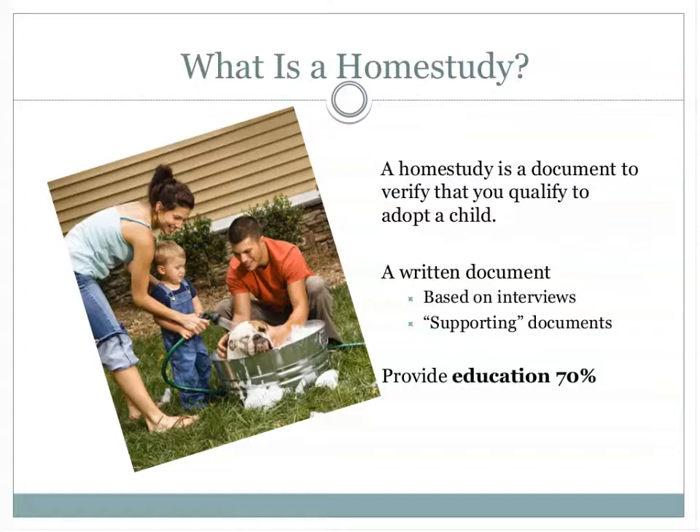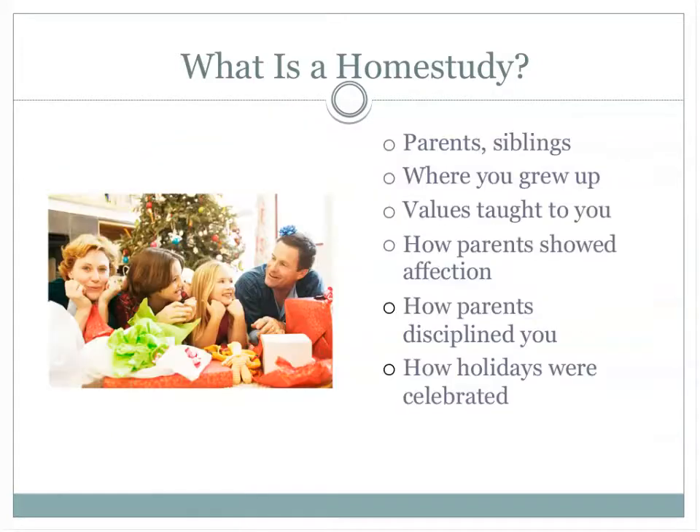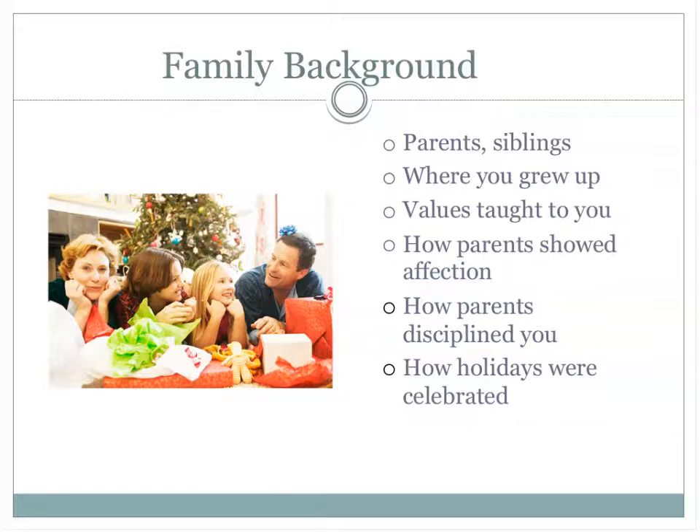We really want to make sure that you are prepared. Being educated is not a scary thing — it makes you more comfortable for the whole process. We even recommend that you start getting educated before you begin the home study, that you start reading. So these are some of the things we're going to ask you within the home study.